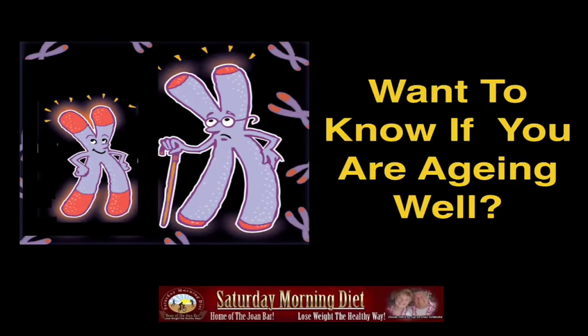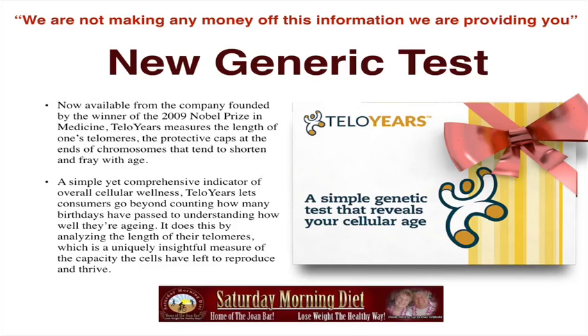Want to know if you're aging well? We found a test that can help you determine that. We're not making any money off this information we're providing you — we're doing it as a public service to our subscribers.